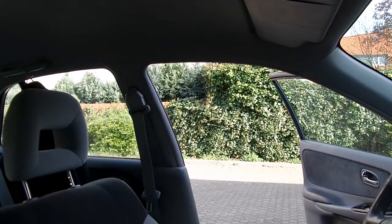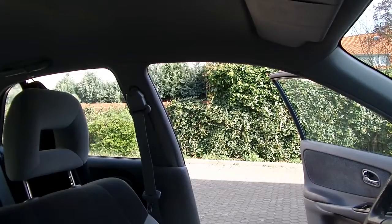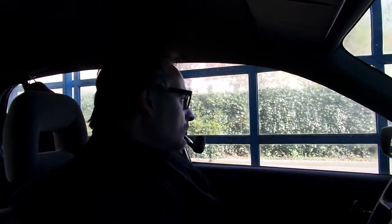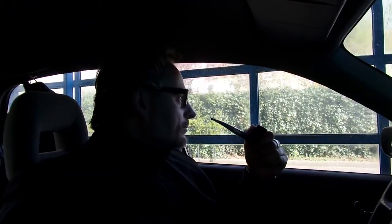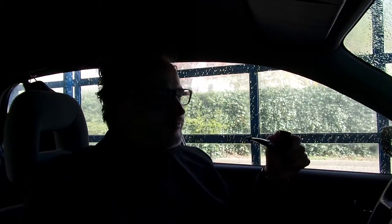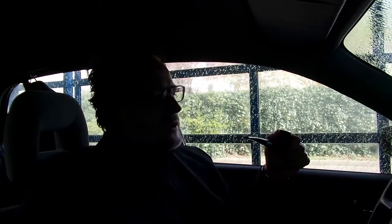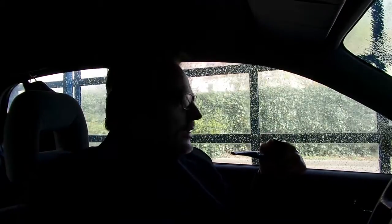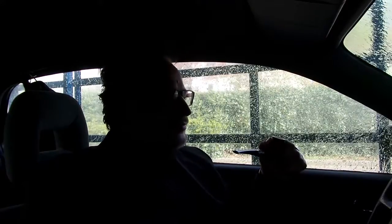Welcome. Car washing starts. We're here in the car wash. It's spring and there's a lot of pollen from the trees and tree resin and such things, so you gotta clean sometimes. Let's do this now.